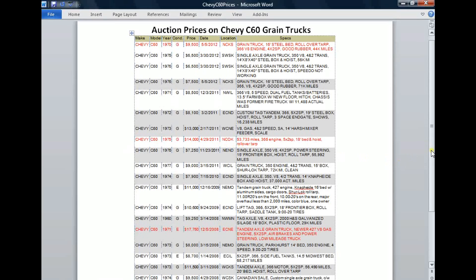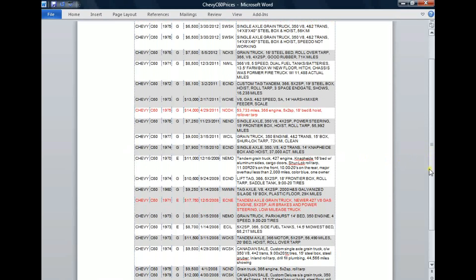So if we scan through the list here again, you can see a number of them over $10,000, even up to this one here, which is the highest C60 I've seen in the last 10 years at auction. It was December 5, 2008, East Central Nebraska, a '71 model, excellent condition, for $17,750.